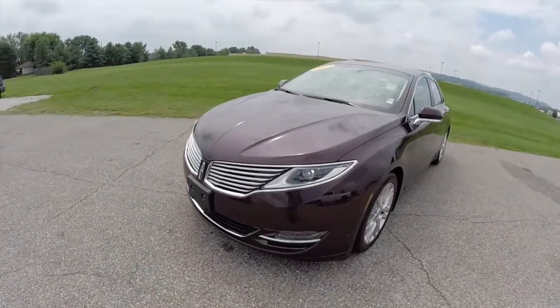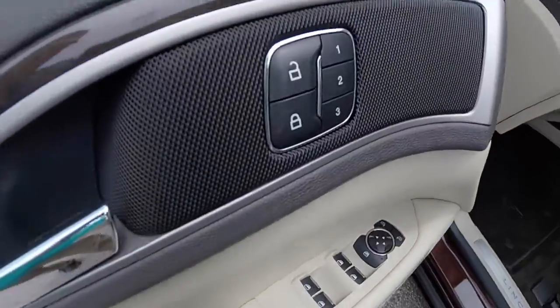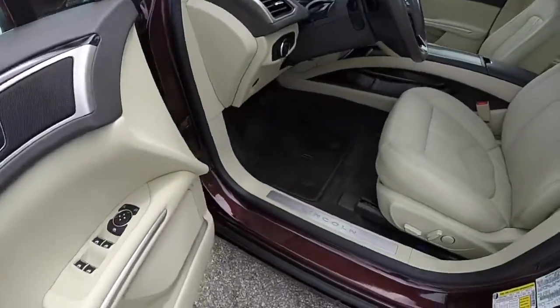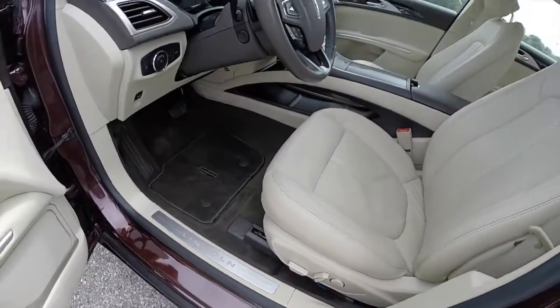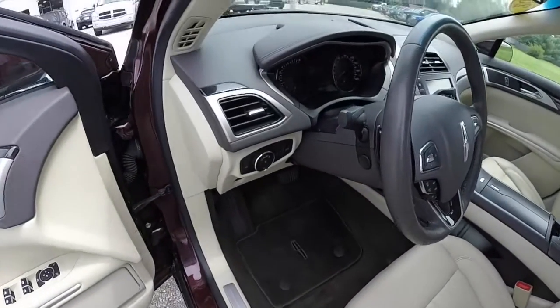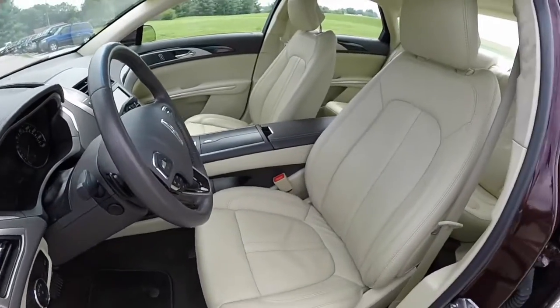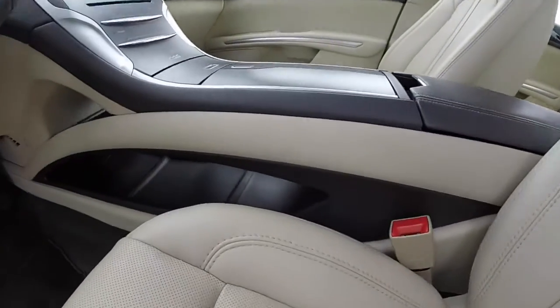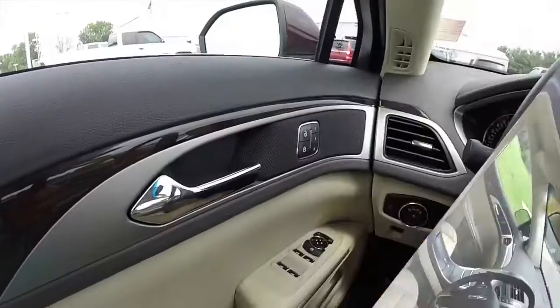Inside we have power heated mirrors, windows, and door locks. We also have three driver memory settings; mirrors are also auto dimming. There's an eight-way power driver and passenger seat. The vehicle also has automatic headlamps, heated and cooled front seats, and a floating center console.